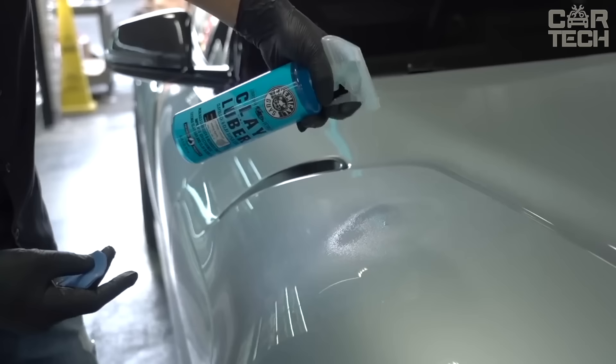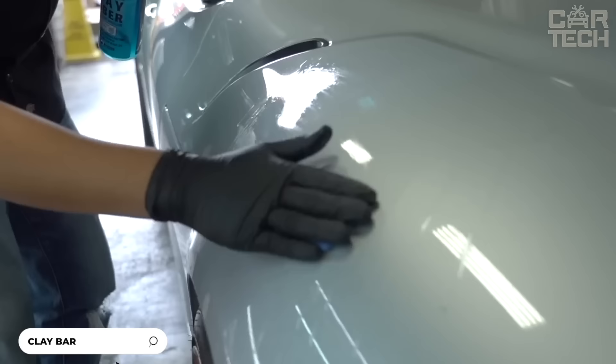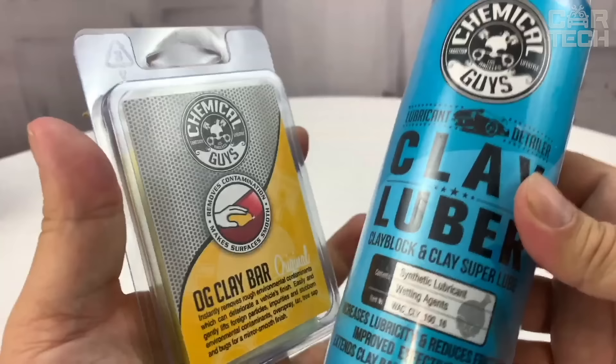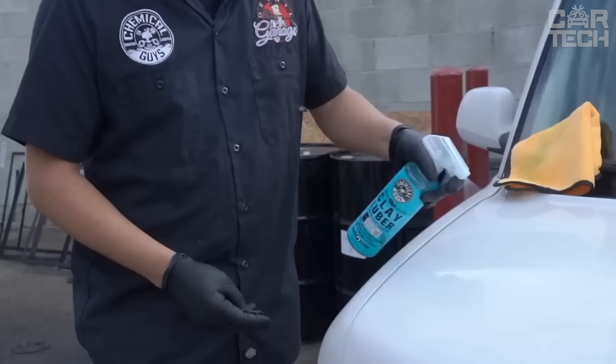A great kit for car detailing. It consists of a premium clay bar to remove stubborn contaminants like paint splatters, brake dust and industrial emissions, restoring a perfectly smooth finish. Also included in the kit is a special clay lubricant, which ensures the clay glides over the surface without scratching, keeping the paintwork shiny. The Chemical Guys kit is suitable for all paintwork surfaces.